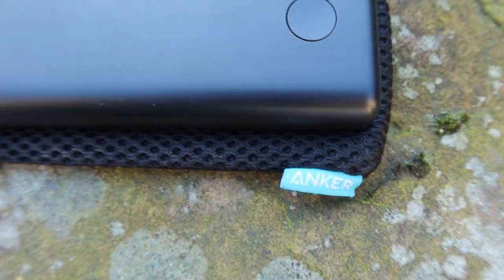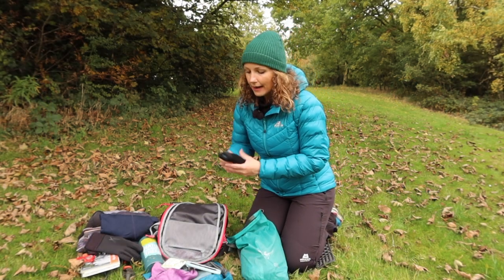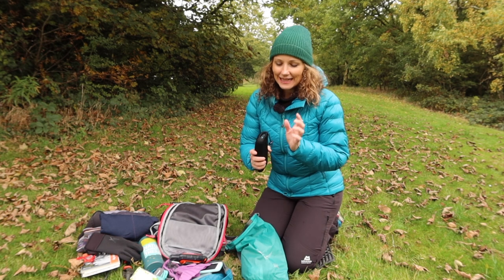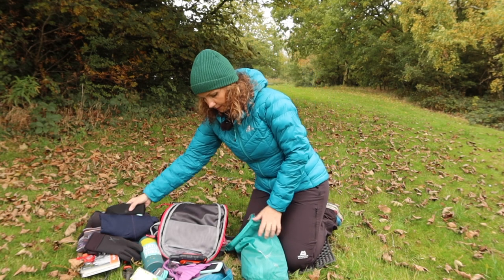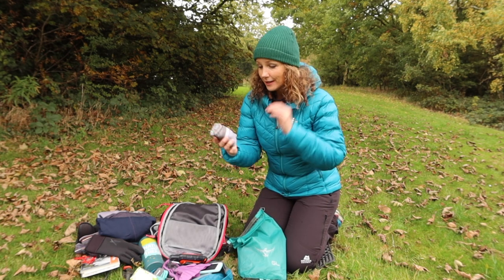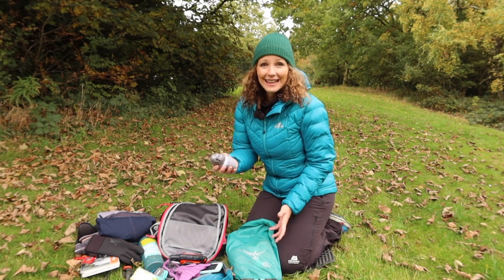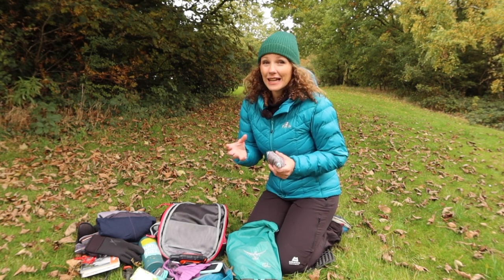I also keep my Anker power bank in the Osprey dry bag to charge my phone or Garmin device, with two cables — one for each. It's always fully charged but kept for emergencies. I also carry a spare pair of Bridgedale socks, because there is nothing worse than cold wet feet. I've been known to put these on at the car — trail runners do let water in, and even boots can leave your feet very cold.